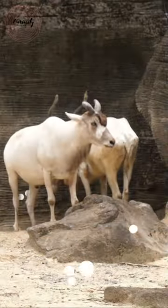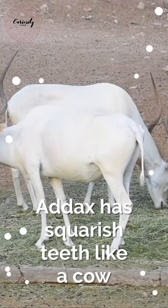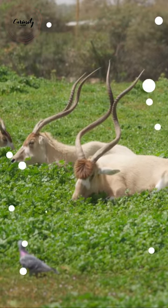The addax has cow-like, squarish teeth, unlike other antelopes. Moreover, unlike other antelopes, addax lack face glands but do have scent glands in their feet. Each horn has between one and a half and three twists and is present on both sexes.